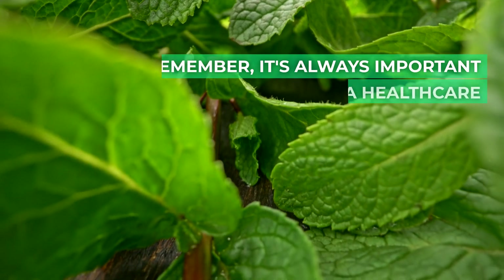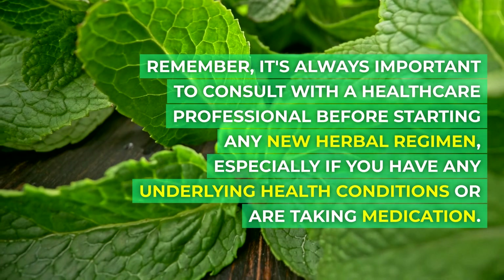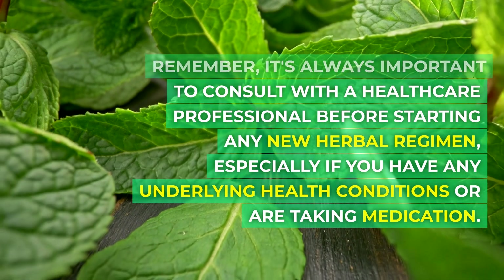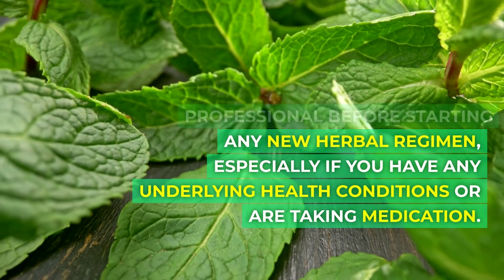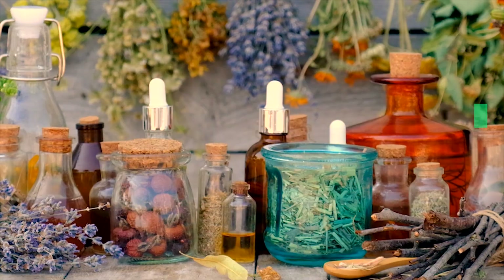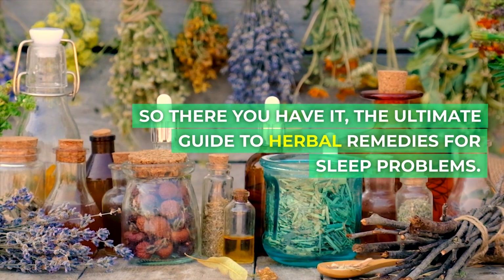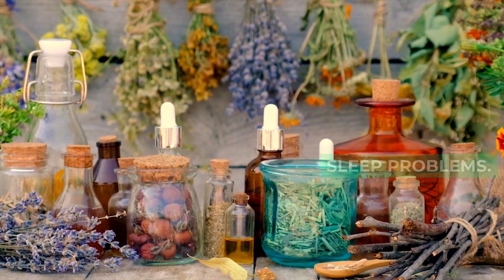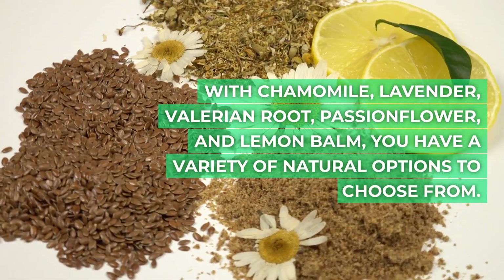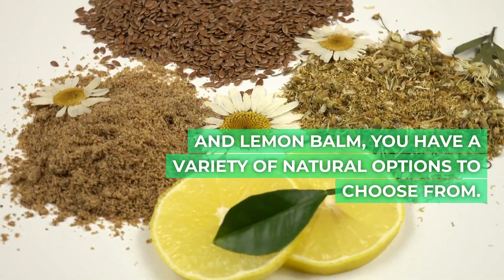Remember, it's always important to consult with a healthcare professional before starting any new herbal regimen, especially if you have any underlying health conditions or are taking medication. So there you have it, the ultimate guide to herbal remedies for sleep problems. With chamomile, lavender, valerian root, passionflower, and lemon balm, you have a variety of natural options to choose from.